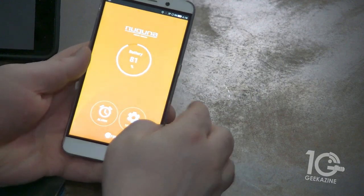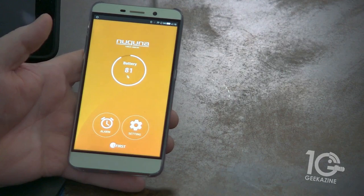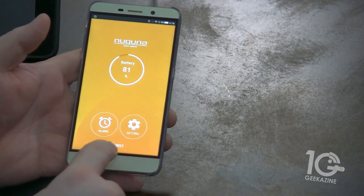Let's call up my device here. There it is right there — I found it. It says my battery is at 81 percent. I can do some simple things: we've got the settings and we've got the alarm.